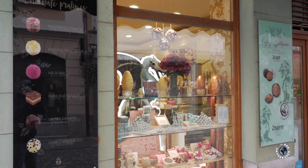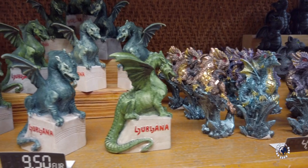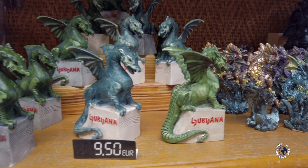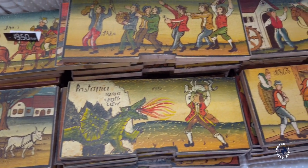Old Town is also the best place for souvenir shopping as it has several dedicated souvenir shops. If you're interested, I'll put the list of Ljubljana souvenir shops in the description below the video. Now let's go in to find some souvenirs.